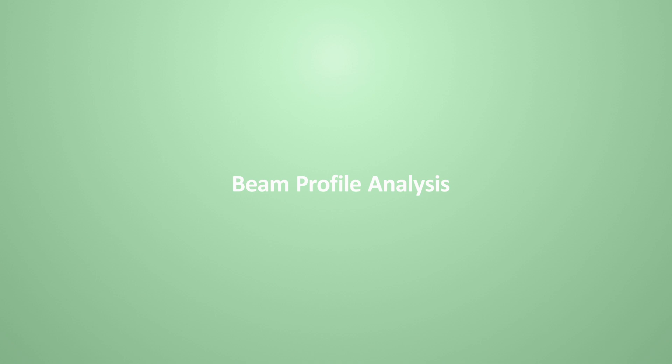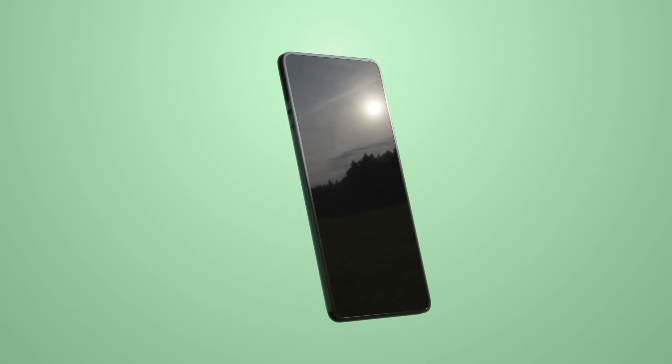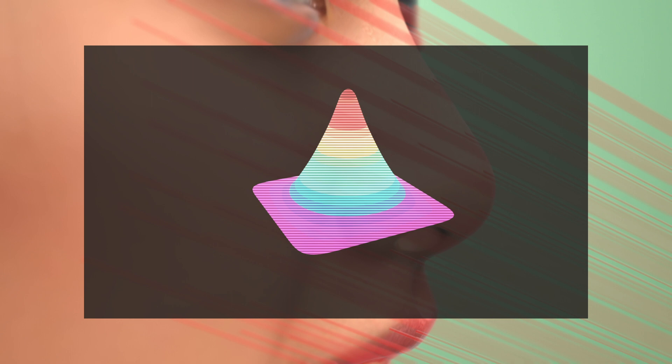With beam profile analysis, Trinamix has developed yet another breakthrough innovation, creating more secure smartphone experiences online and offline. The patent-protected technology is based on a unique algorithm and an imaging hardware setup that can be integrated behind a display. While it is invisible to the user, it plays an important part in protecting the user's data during face authentication. From behind the smartphone's screen, a laser projector emits an invisible dot pattern onto the user's face. Once the light hits the skin's surface, it is naturally scattered in various ways and reflected back onto the smartphone's IR camera. Trinamix's proprietary algorithms are trained to analyze the unique beam profiles of the scattered light dots.